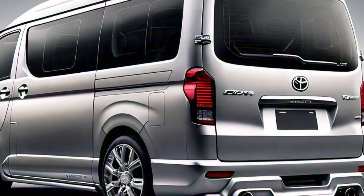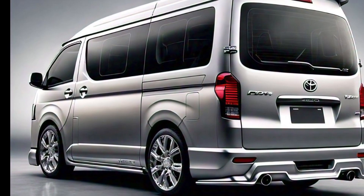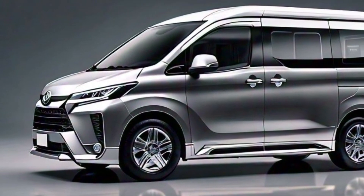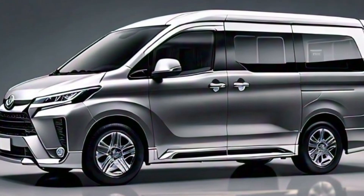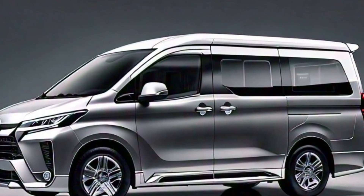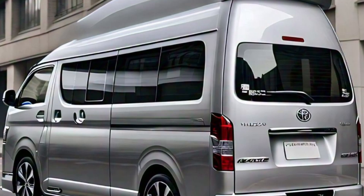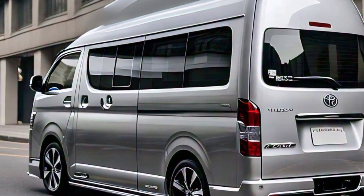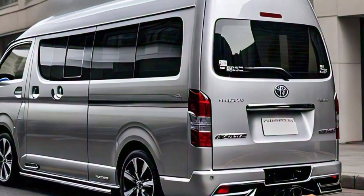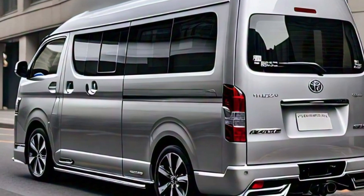Let's break it down. First, let's talk about the interior. When you step inside the 2025 Toyota HiAce luxury van, you're immediately greeted by premium leather seating, super comfortable and adjustable in multiple ways to suit everyone on board. The spacious cabin can seat up to 10 passengers, and there's plenty of legroom for all. The HiAce is designed with luxury in mind, featuring a multi-zone climate control system, so every passenger can adjust the temperature to their liking.